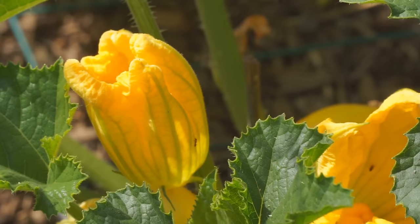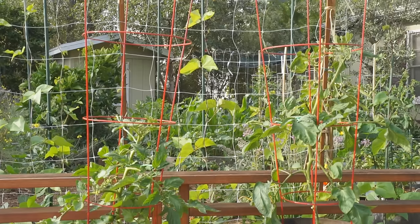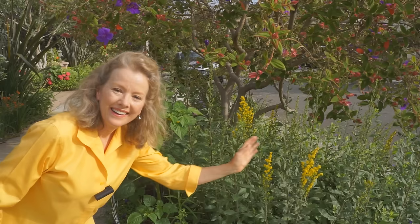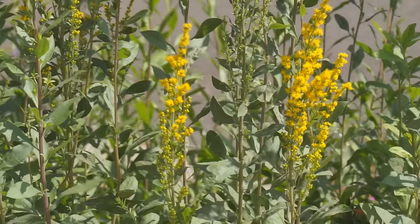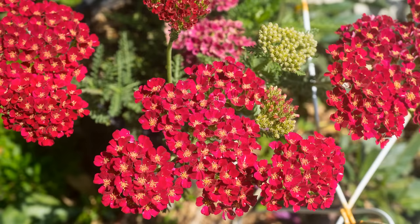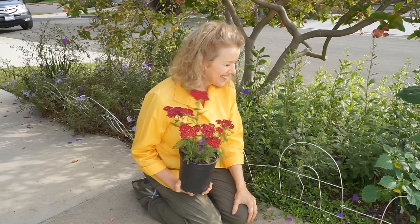It's a feast for the eyes — everywhere I look, wow. California native goldenrod is blooming in my native mini meadow. This is California native yarrow; the color is pomegranate. I just want to get a hundred of these. I need a bigger yard.